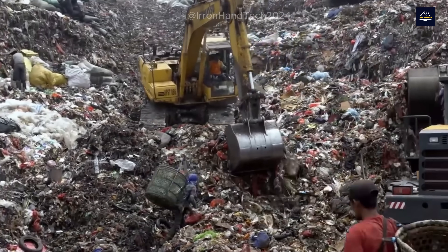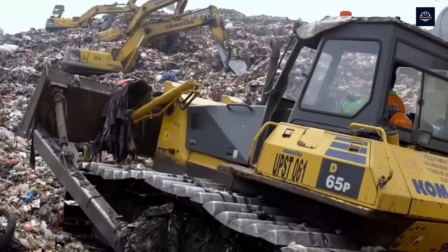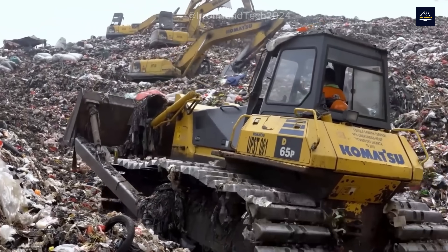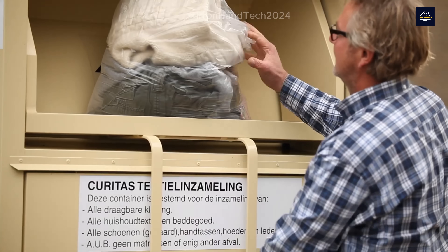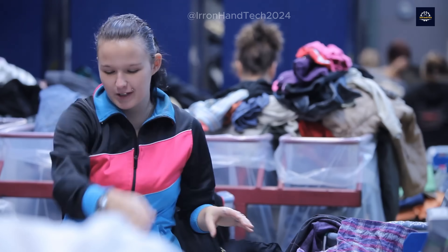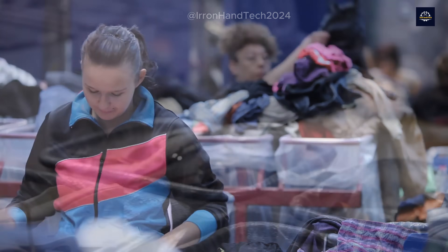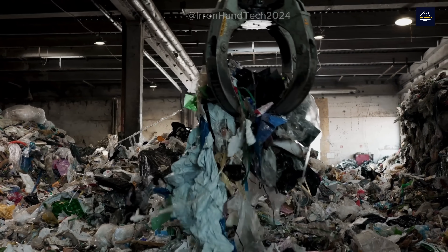Hello everyone, and welcome to Iron Hand Tech. Today, we're diving into a fascinating and crucial journey in the battle against waste: recycling old fabrics. But before we get into the nitty-gritty of each stage, let's take a quick look at some eye-opening numbers to understand the current situation better.